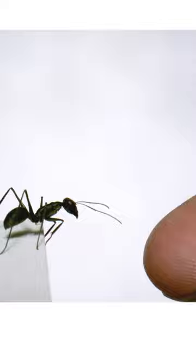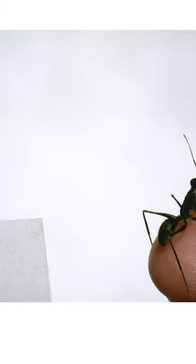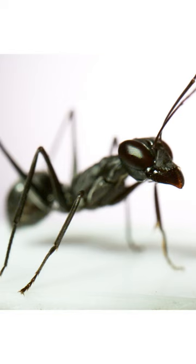Here's one jumping onto my finger. Jumping is actually one of the special things these ants do. They go out of their nests on their own to gather food, jumping from leaf to leaf in the undergrowth. To go along with their jumping, they have super big eyes and are really good at visual navigation.